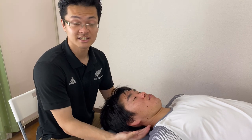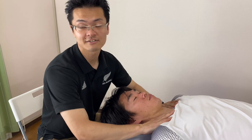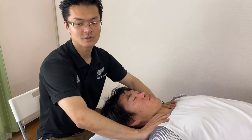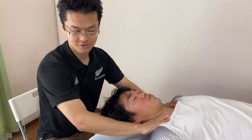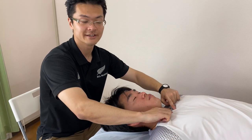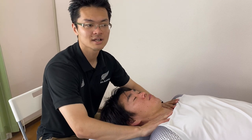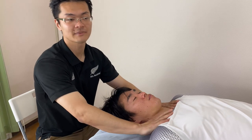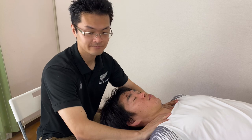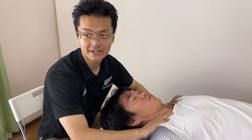Let's get started. I am going to drain the lymph around the clavicle. I always start from the clavicle because all the lymph goes to the clavicle area at last. Around the clavicle is kind of the terminal of the lymphatic system. I am draining the lymph around the clavicle area.